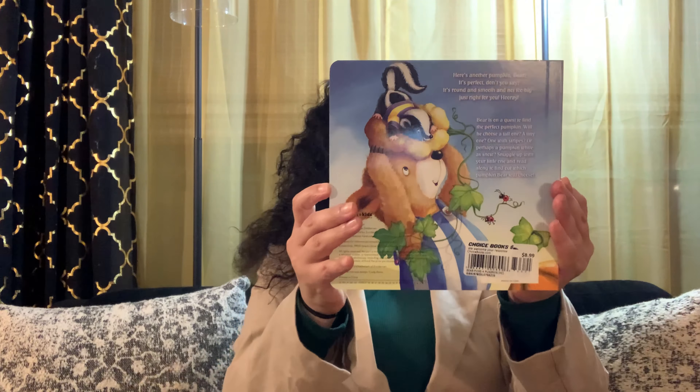Bear Picks a Pumpkin. Bear, let's pick a pumpkin. Which one should it be? So many colors, sizes, and shapes. Lots and lots to see.